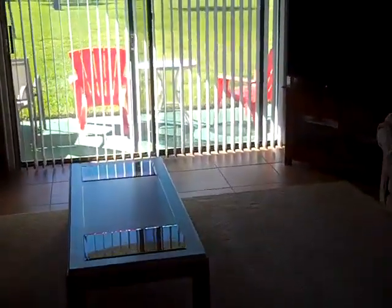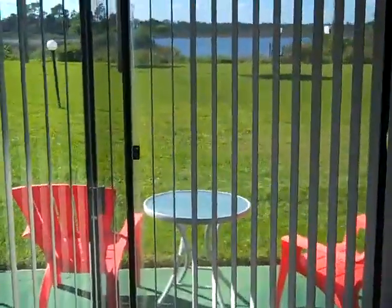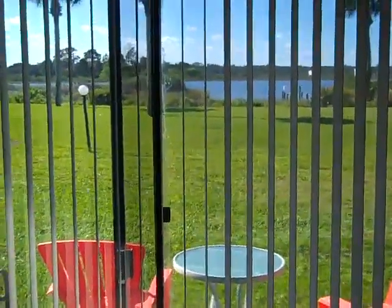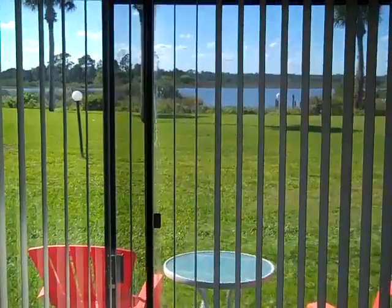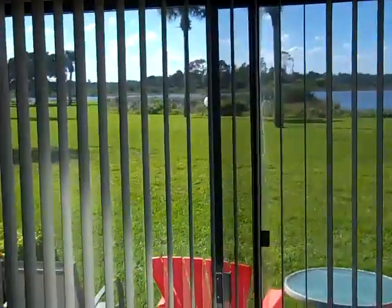Walking into the main living area again — all tile floors, room is clean. And if we look out to the back, your view of the Intracoastal Waterway. The land on the other side of the Intracoastal here is preserved, so it will always look like this.